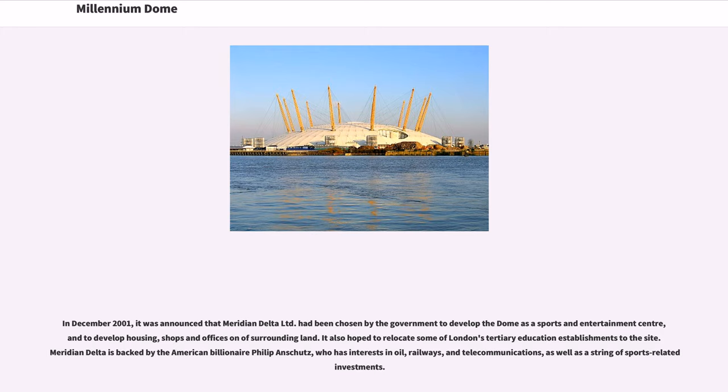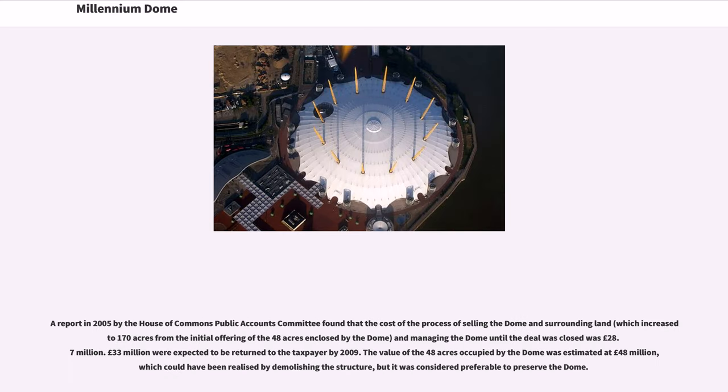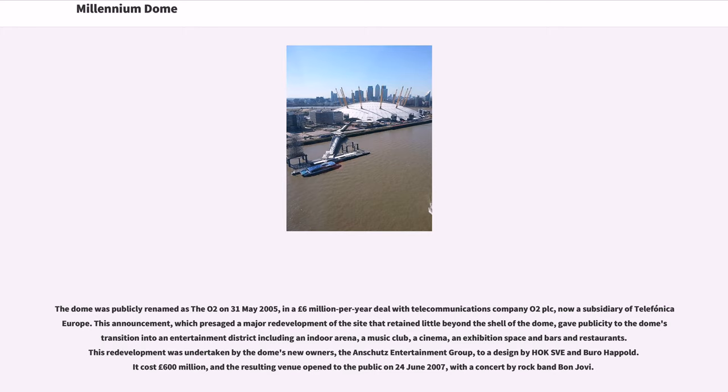Meridian Delta is backed by American billionaire Philip Anschutz, who has interests in oil, railways, and telecommunications, as well as a string of sports-related investments. A 2005 report by the House of Commons Public Accounts Committee found that the cost of selling the dome and surrounding land and managing the dome until the deal was closed was £28.7 million. £33 million were expected to be returned to the taxpayer by 2009. The value of the 48 acres occupied by the dome was estimated at £48 million, which could have been realised by demolishing the structure, but it was considered preferable to preserve the dome. The dome was publicly renamed as the O2 on May 31, 2005, in a £6 million per year deal with telecommunications company O2 plc, now a subsidiary of Telefónica Europe.